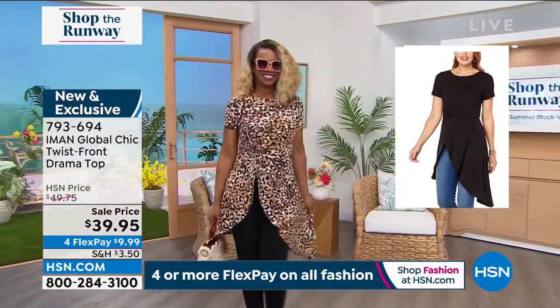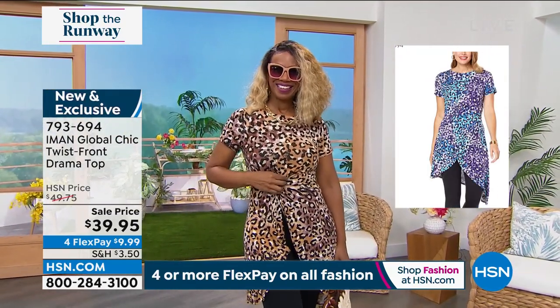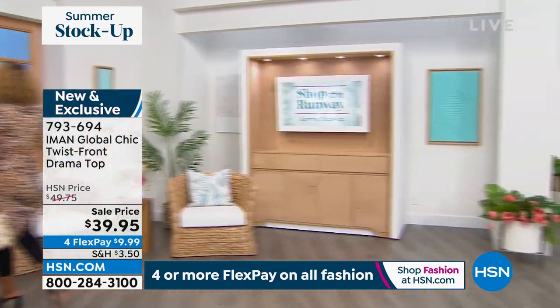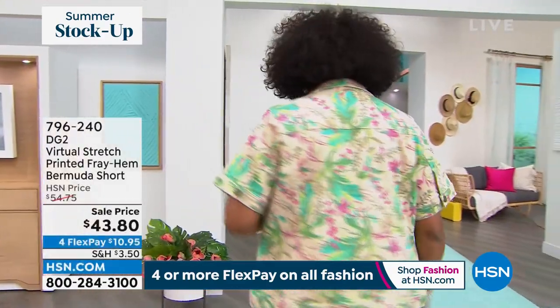We'll walk you through all those options. We'll also feature the dress I'm wearing from IMAN. And if you're curious, that cute purse Ingrid has is Patricia Nash — we do have another Patricia Nash coming up this hour as well.